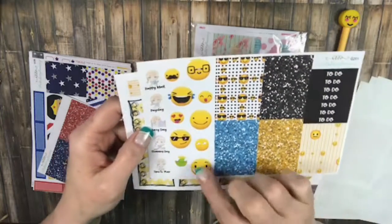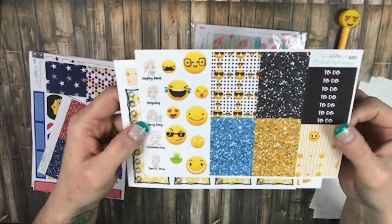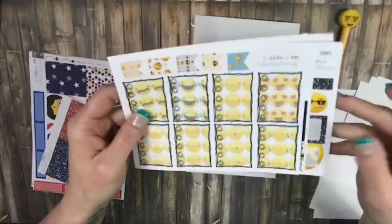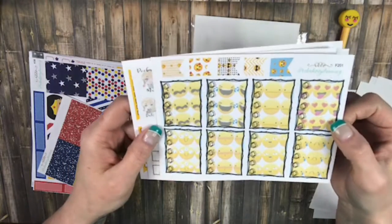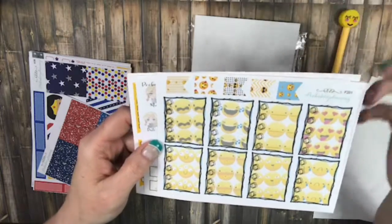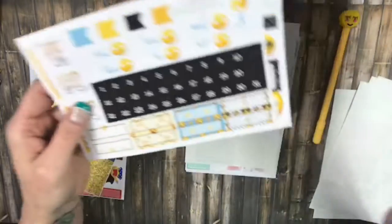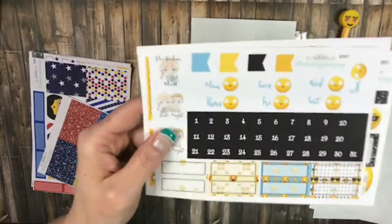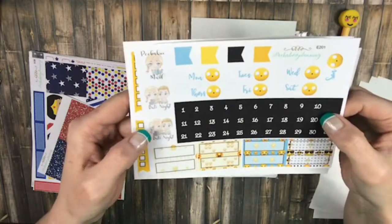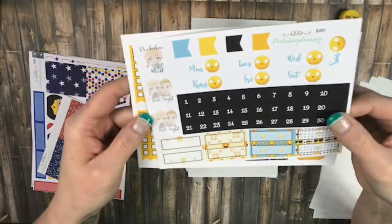I actually got this for my son because he loves Emojis — I thought it would be cute to do a planner with this for him. Here's your full check boxes, and I love the different faces behind there, it's adorable. And then your flags, your day covers — look at that face, I thought that was adorable. And your date dots, your quarter boxes, more flags, and more Gracie's.